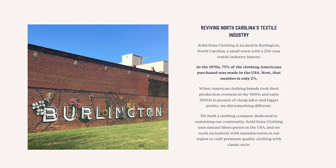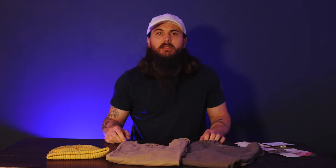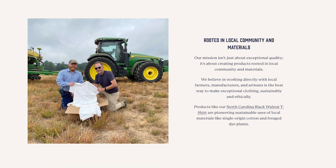Solid State Clothing is based in Burlington, North Carolina, which has a really storied history in terms of textile manufacturing for over 250 years. Solid State is all about keeping that textile manufacturing history alive and really prioritizes the local community — not only in terms of employing American workers at that facility, but also keeping a lot of the raw material sourcing local and partnering with other manufacturers and creators in the area to help produce their final product.